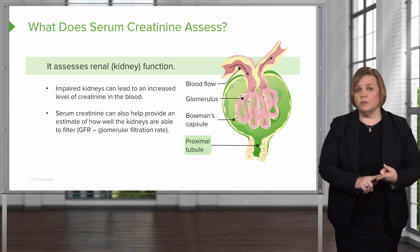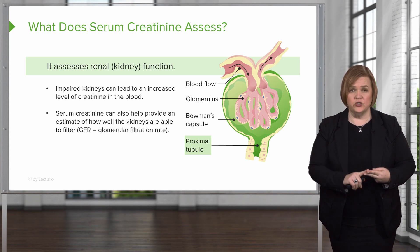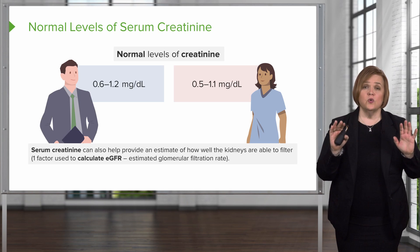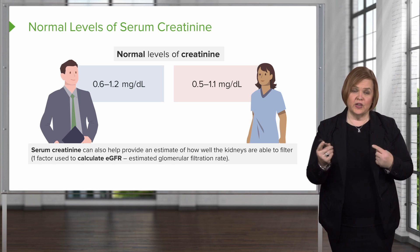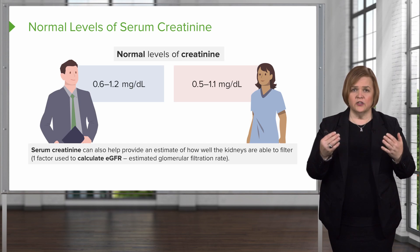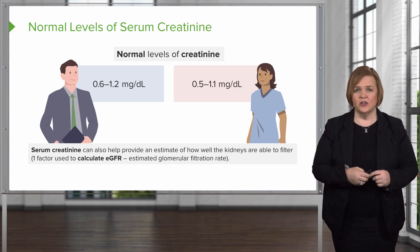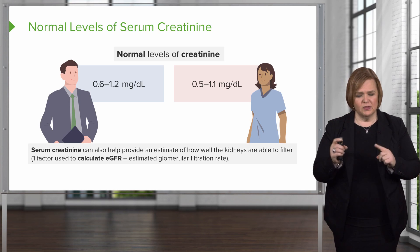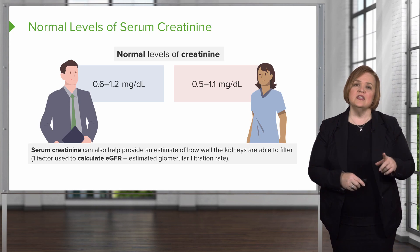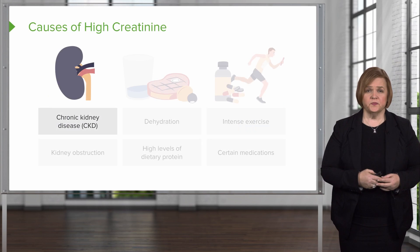The serum creatinine tells us what the creatinine level is in the blood, and if the kidneys aren't functioning well, that's going to go up. Serum creatinine is also used to estimate the glomerular filtration rate. There are normal levels for serum creatinine — males have one normal value and females have another. Males are slightly higher than females, about 0.1 higher, so you can memorize one and know the other is just 0.1 different.